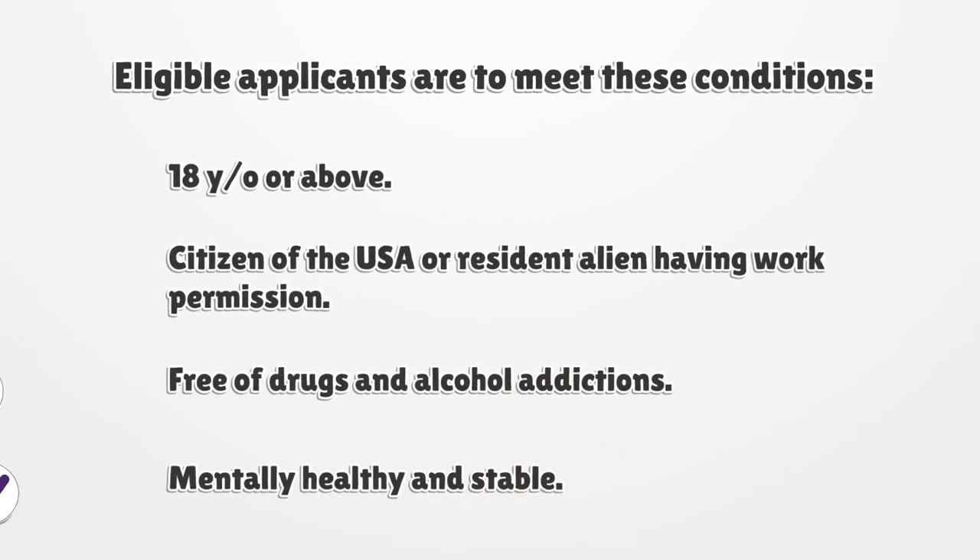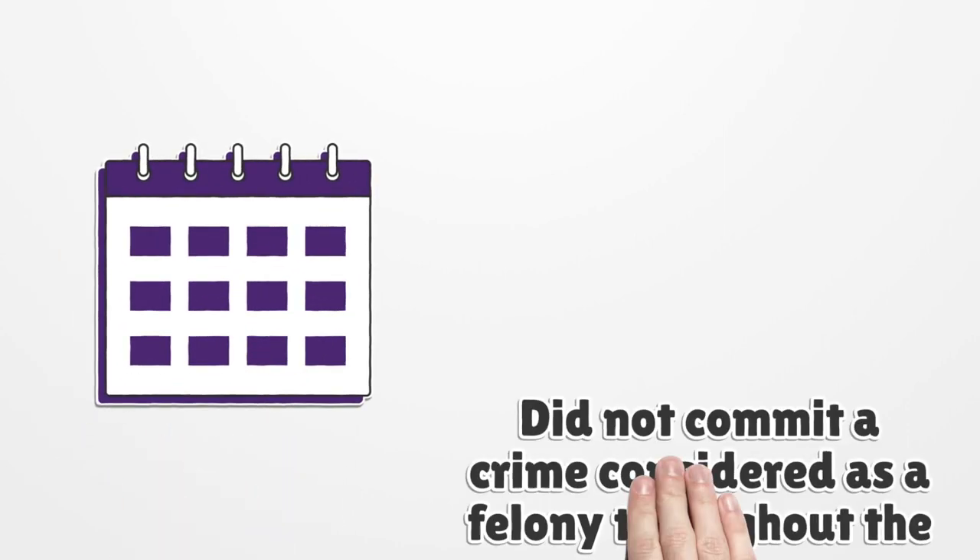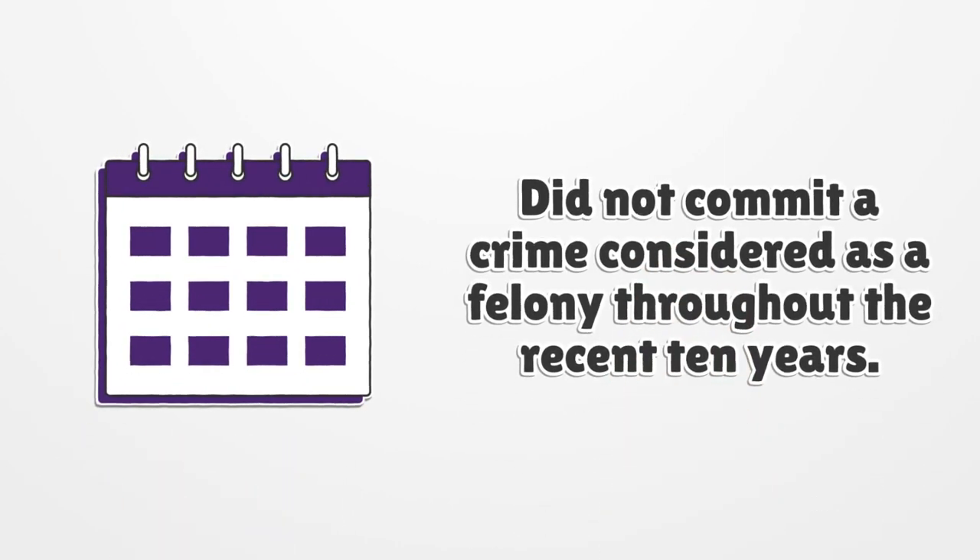Eligible applicants are to meet these conditions: 18 years or above; citizen of the USA or resident alien having work permission; free of drugs and alcohol addictions; mentally healthy and stable; did not commit a crime considered as a felony throughout the recent 10 years.